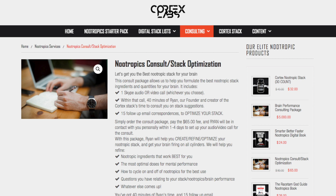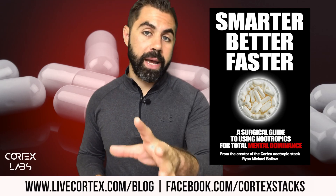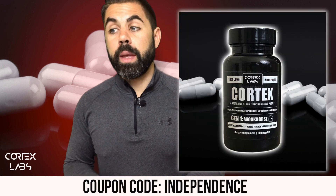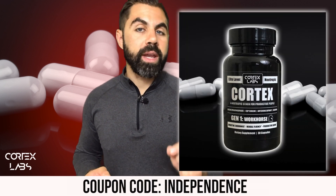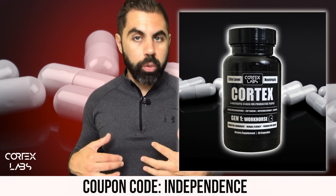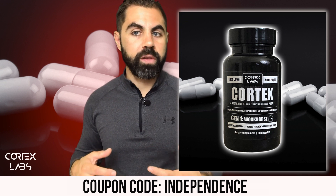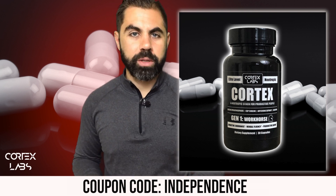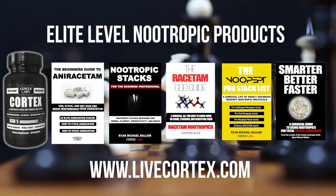Thanks so much for watching. If you need my help personally, we've got a consulting service — a 40-minute call with me — at livecortex.com. If you're new to nootropics, buy Smarter Better Faster, the general tell-all nootropics book. And remember: coupon code 'independence' gets you our nootropic stack Cortex for $26 until July 8th at livecortex.com.